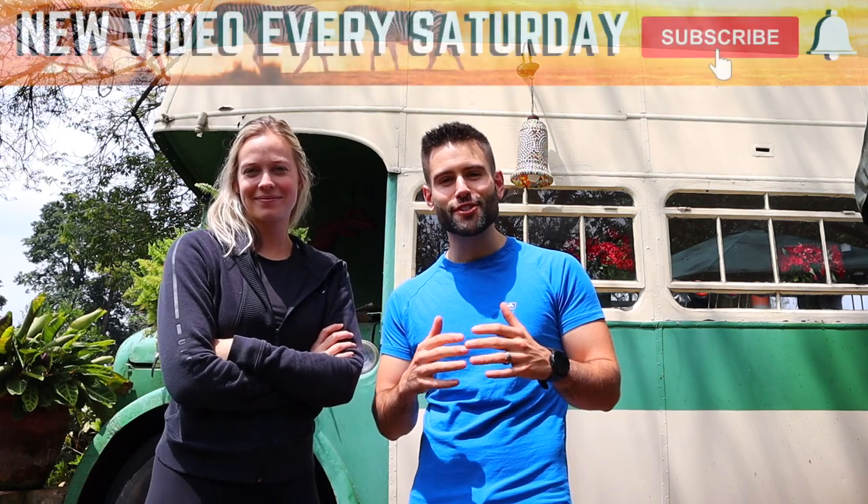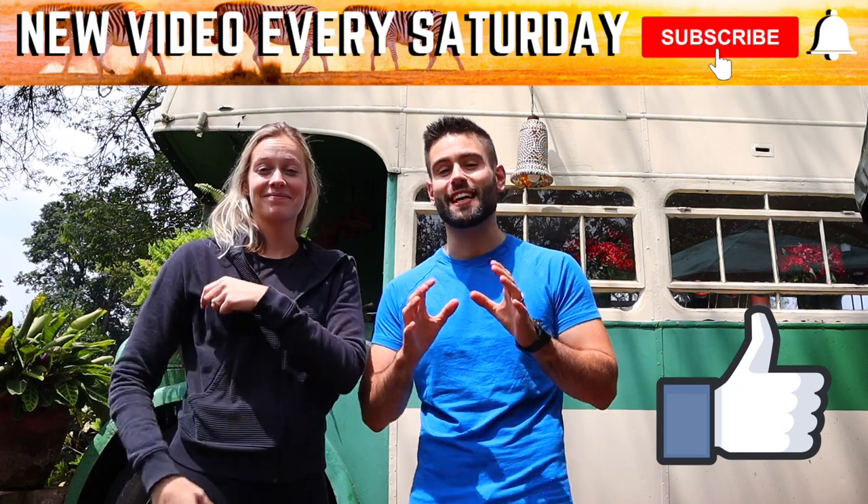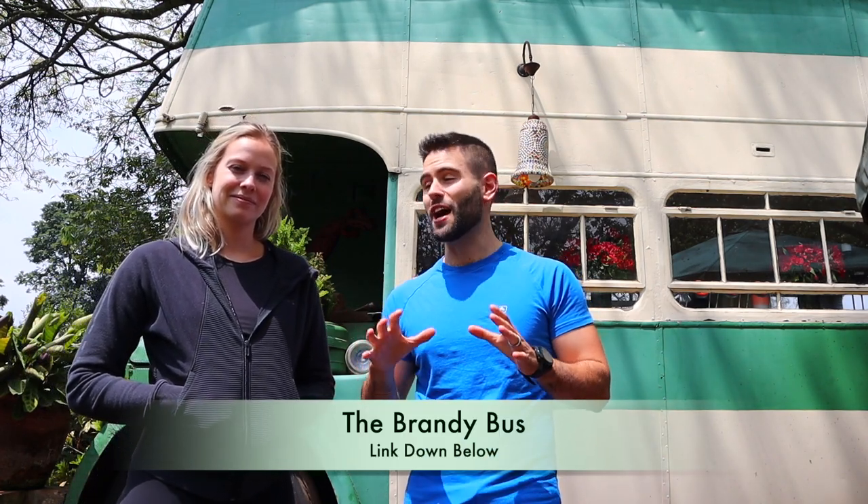It's time for us to head back home, but it was a really fun night at the Brandy Bus. If you want to stay for a couple of nights, there's lots to do — in Karen, where the Brandy Bus is located, there's the Giraffe Centre, lots of restaurants, and the Elephant Orphanage. If you're interested in renting this Airbnb, I'll link it below. We highly recommend it — amazing atmosphere, very relaxing vibe. That's it for us this week, see you in the next one!